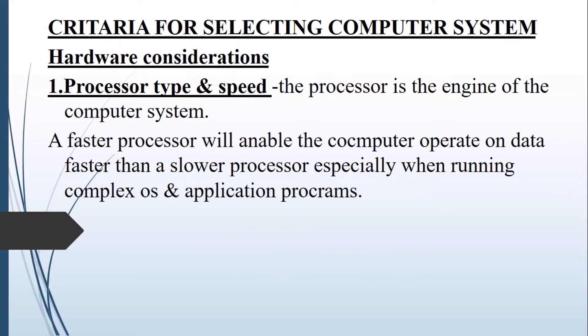The first thing you should consider when buying or purchasing a computer system is the processor type and speed. The processor is the engine of the computer system, and the faster the processor, the faster it will enable the computer to operate on data. So you should look for a faster processor if you want to process your data quickly.